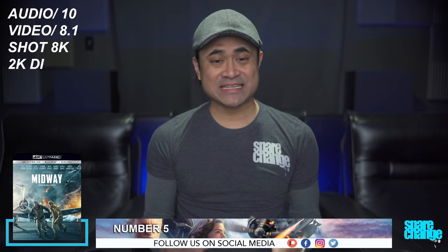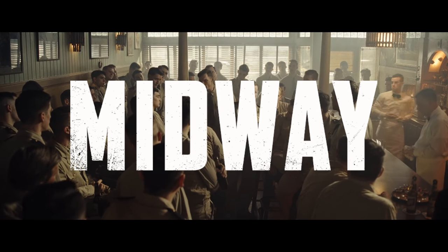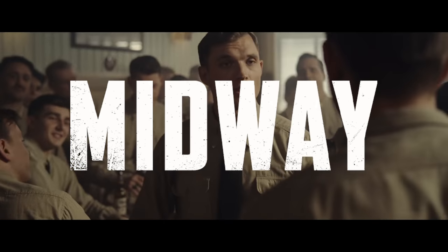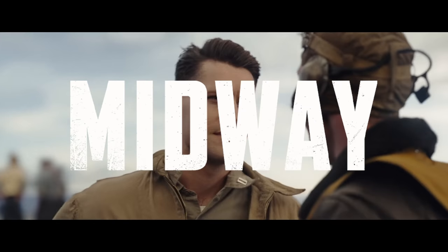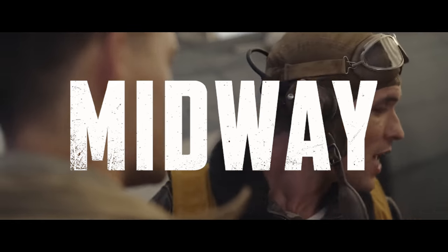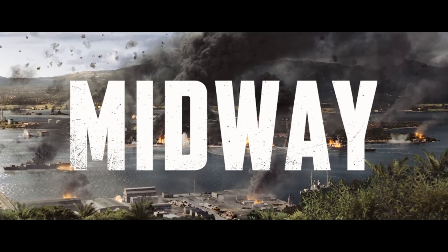Coming in at number 5 is Midway. We gave this a 10 for audio and an 8.1 for video. This movie was shot in 8K and it's got a 2K DI. Just like the Joker, this was shot digitally but they went in and added some film grain to give it a more vintage appearance — so if you're a grain hater, you might not like the way this movie looks. Still, there's great detail throughout, it just isn't razor sharp, but it is a nice upgrade over the regular Blu-ray. HDR does add some extra brightness to the image, as specular highlights can get blindingly bright from all the explosions. It's got some softer color tones, nothing really punchy and vivid, going along with that vintage look.